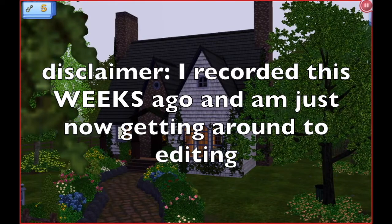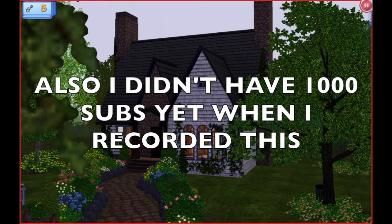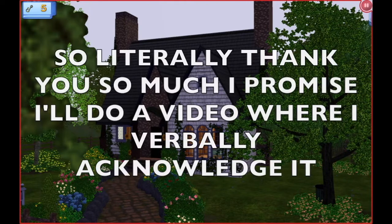Hello everyone, welcome back to the Victorian Servitude Challenge. I mentioned in the last episode that we'd be visiting Sylvia and Theodore, and you might recognize this house if you're a big supporter of my channel, because I did a speed build on this.